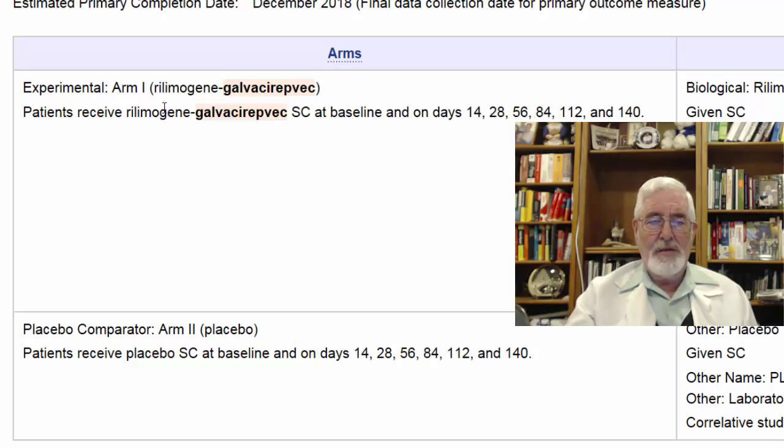The study will be divided into a placebo arm and an experimental arm. The patient will receive PROSTVAC subcutaneously at baseline and on days 14, 28, 56, 84, 112, and 140 — which makes it about 20 weeks in total.